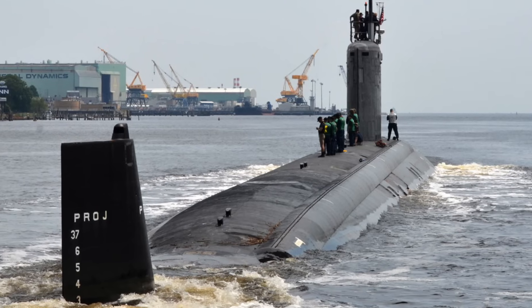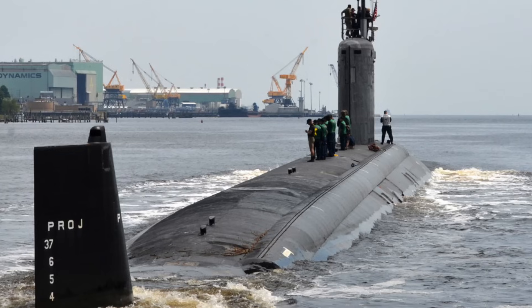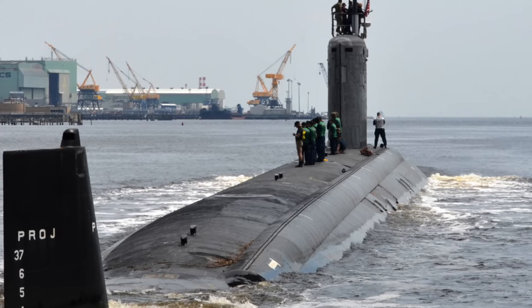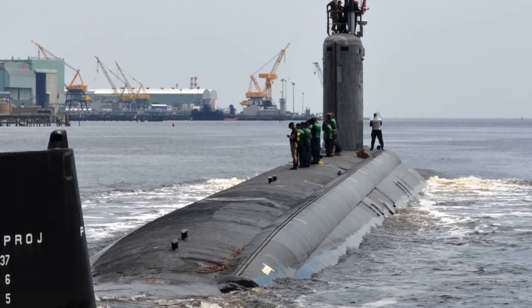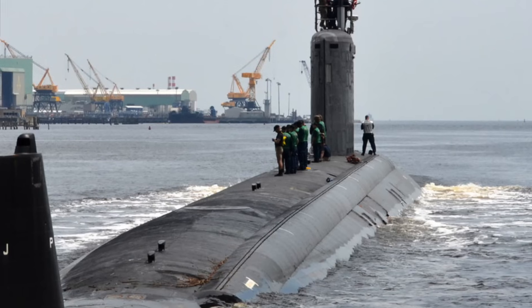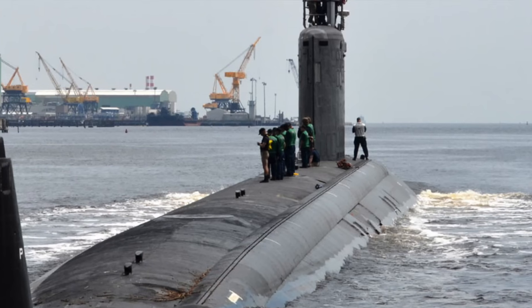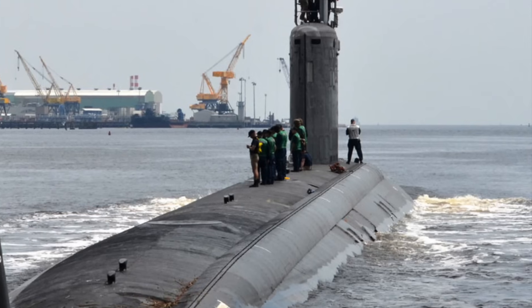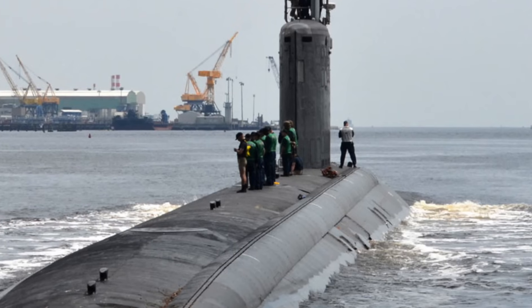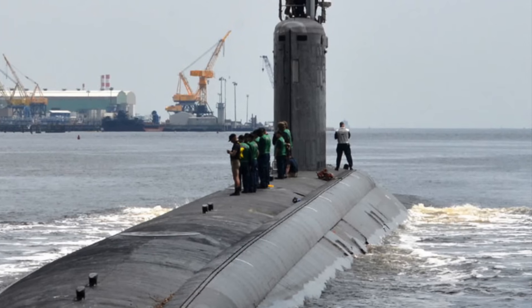Virginias are extremely potent, packed with different kinds of weapons. The subs have two large-diameter Virginia payload tubes, each capable of launching six Tomahawk cruise missiles. Four 533 mm torpedo tubes are present for the Mk 48 torpedo, with capacity for up to 26 Mk 48 torpedoes. Virginia can also be used to lay different types of mines, including the Mk 60 Captor encapsulated torpedo mines. An integral lock-out/lock-in chamber hosts a mini-submarine such as Northrop Grumman's Advanced SEALs Delivery System for special warfare forces.